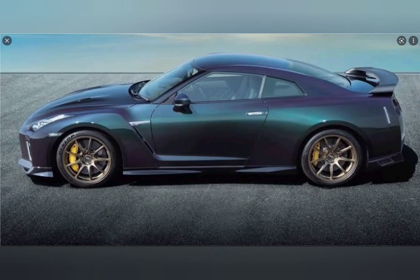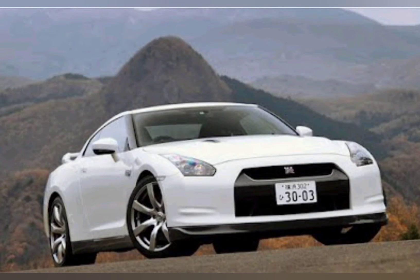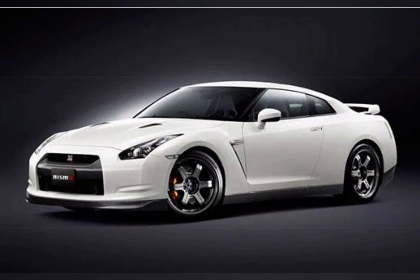The GT-R's performance is on par with late-model supercars, and it is one of the fastest cars to lap the Nürburgring, with an incredible time of 7 minutes and 26 seconds. It received a facelift in 2011 along with a boost in power.